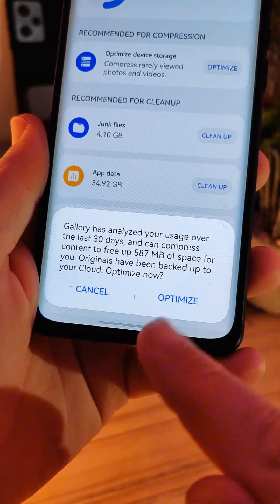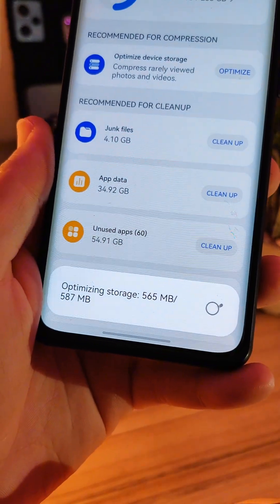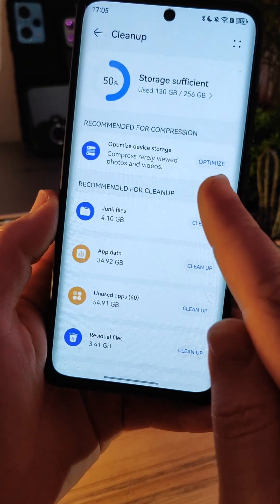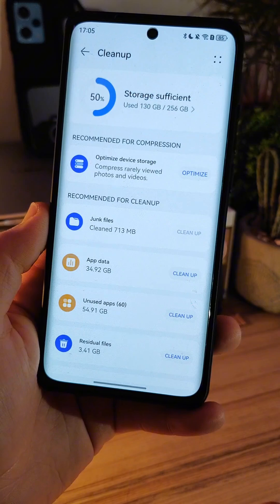So basically, if you run out of storage and have a Huawei Cloud subscription, you can optimize the device's storage, which means that photos, for example, that you don't access very often are uploaded to the cloud. And if you want to view that file, you have to download it from the cloud, and it happens automatically.